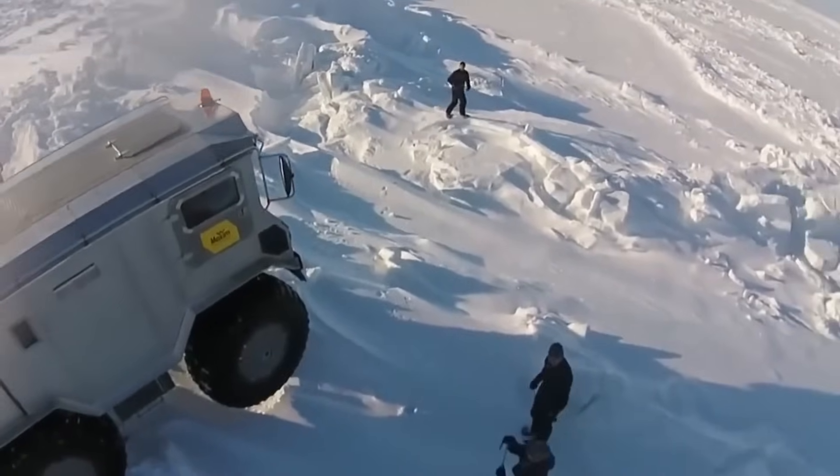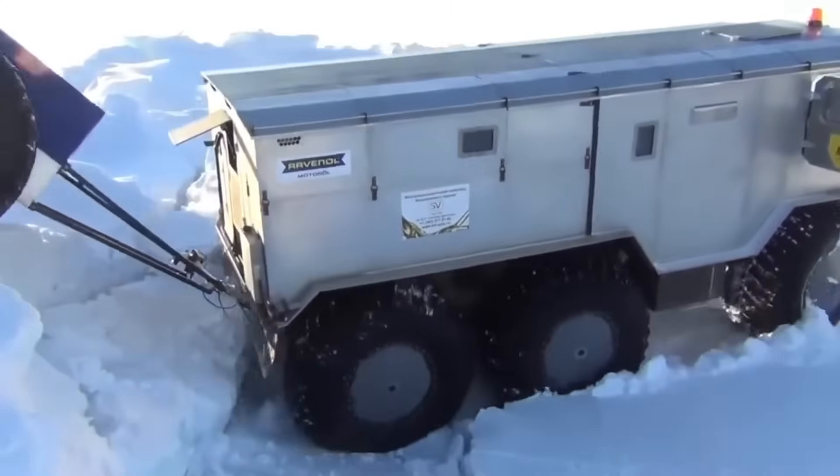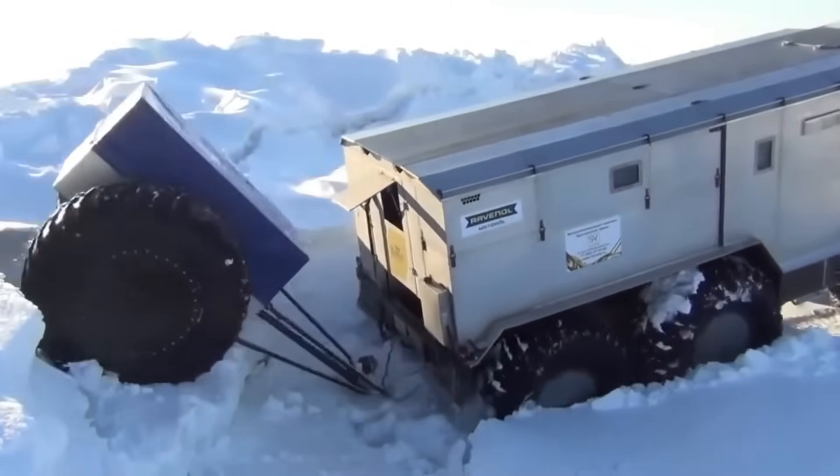Whether for military missions, scientific exploration, or luxury adventures, the Burlak 6x6 is ready to tackle any operation with unmatched capability.